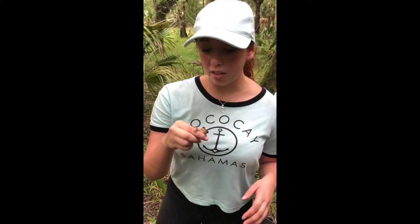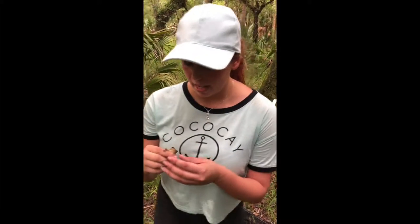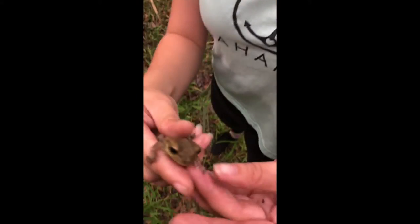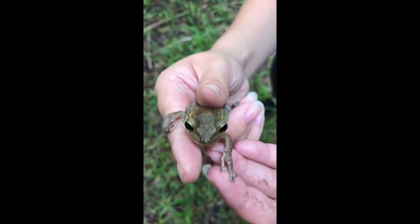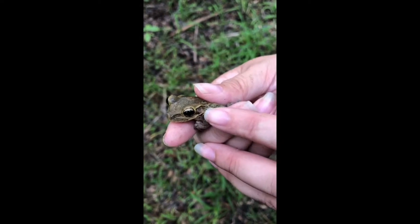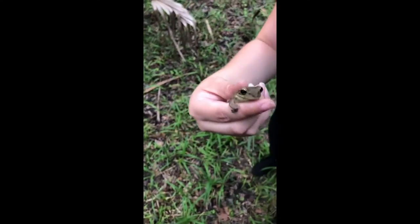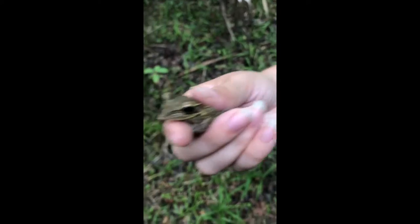To identify a Cuban tree frog, they're very easy. They're much larger than native tree frogs here in Florida. They have very large toe pads, as you can tell, and their eyes, unlike most tree frogs, are horizontal — much like a goat's — rather than circular, as you see in red-eyed tree frogs and such.